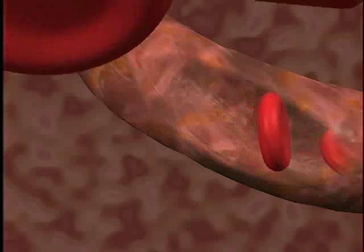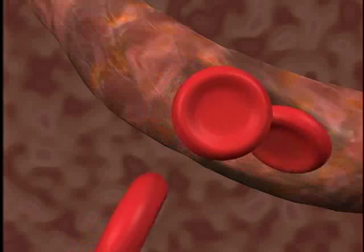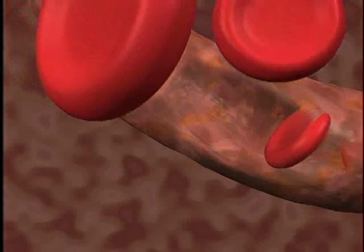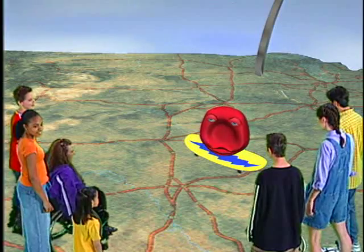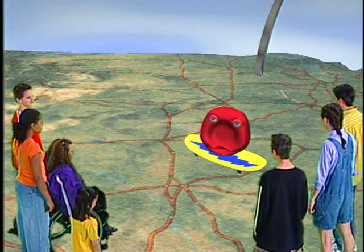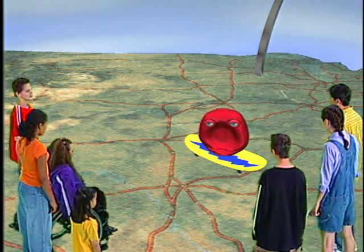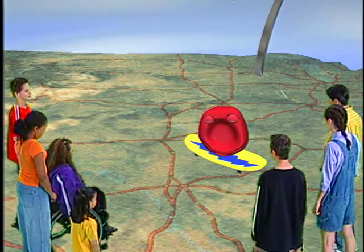The red cell will do its work for 120 days, then it will die and be removed by an organ called the spleen. The bone marrow produces four to five billion red cells every hour to keep replenishing those that wear out. That is entirely awesome.